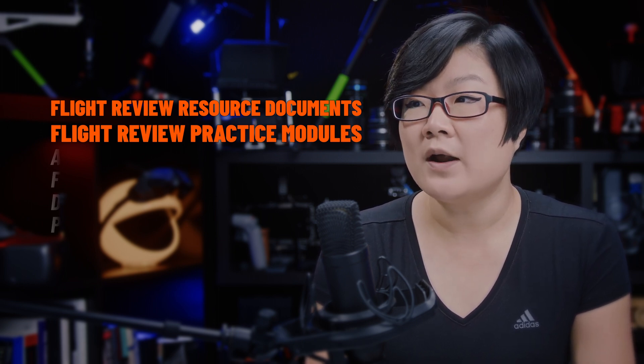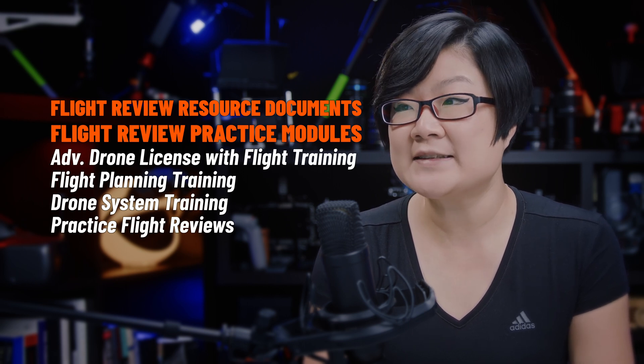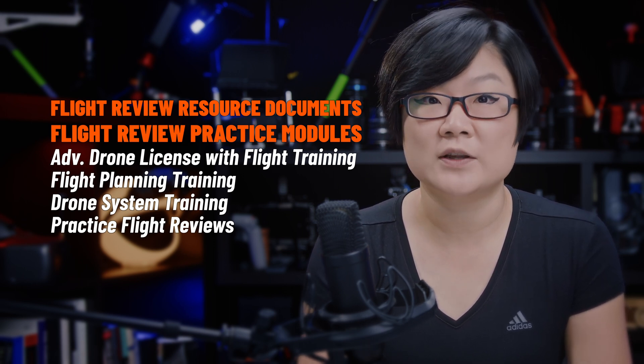For our advanced drone pilot license with flight training, we'll have an instructor-led training session on the entire flight review process, with practices to help you prepare before the flight review.